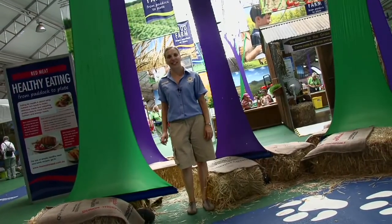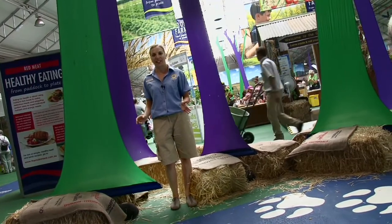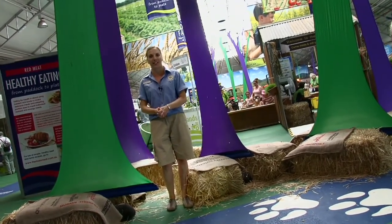Hi, my name is Rachel from the Sydney Olympic Park Authority. We're here talking to people about sustainability in the Food Farm Pavilion of the Sydney Royal Easter Show, and we're really pleased to be supported by some of our partners, such as Dr. Cameron Webb.